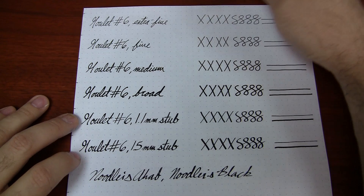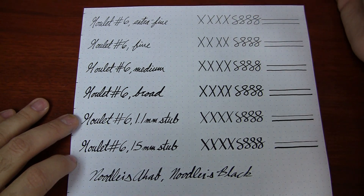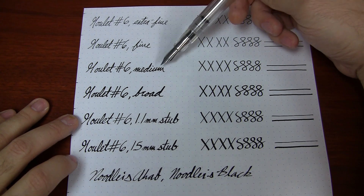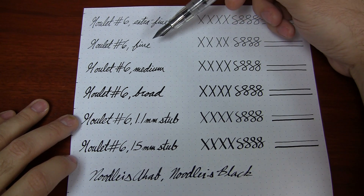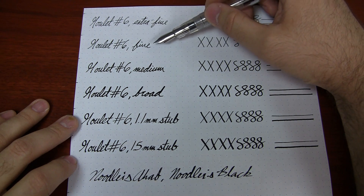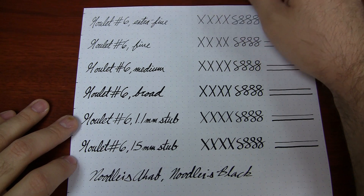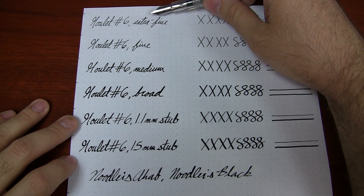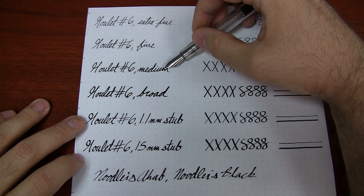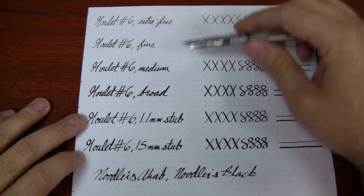The fine is thicker than the extra fine, but it's not a world of difference between them. If you really like to write fine, the extra fine is probably the way to go. The medium really steps it up — there's a noticeable difference in how wet the medium writes versus the fine. So the extra fine and fine is not a huge difference, but there's definitely a noticeable difference between fine and medium. If you like it wet and bigger, medium is the way to go; if you want it thinner, fine is the way to go.